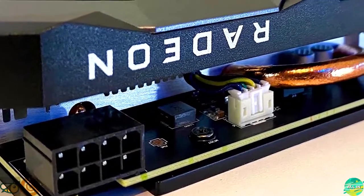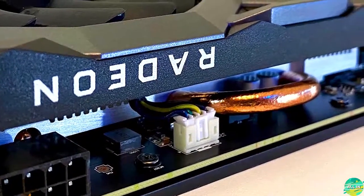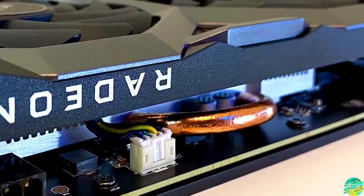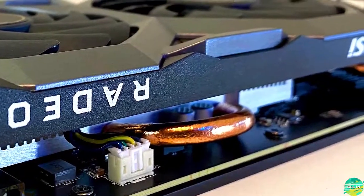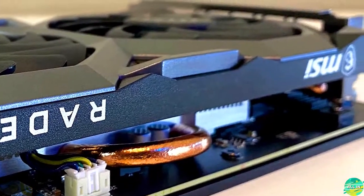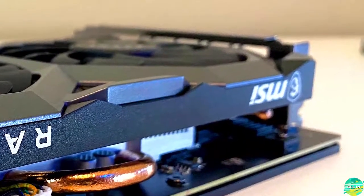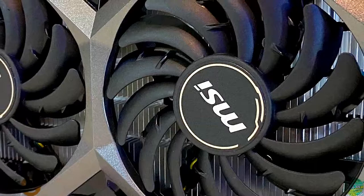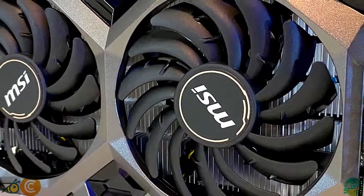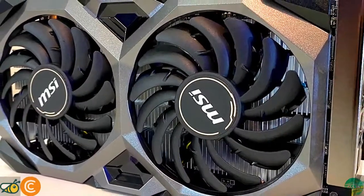The passively cooled memory is running at 14 gigabits per second, it's 8 GB of GDDR6, and the memory bus is 128-bit. In most applications, 1800 to 1825 MHz was easily attainable in almost every algorithm we tried.